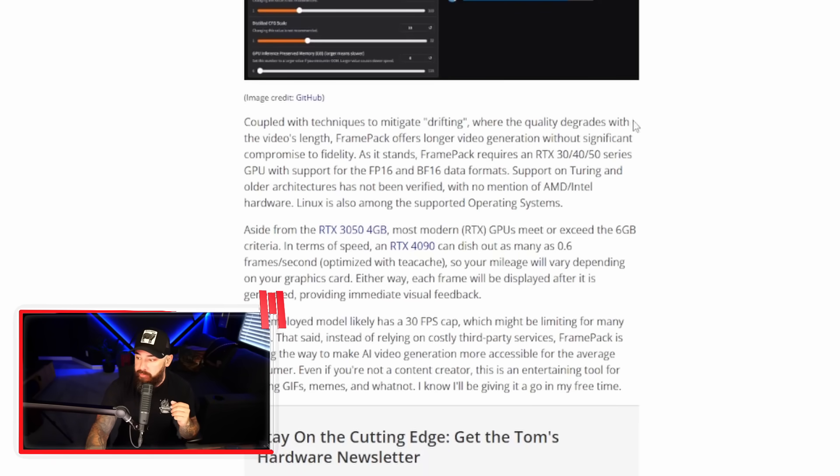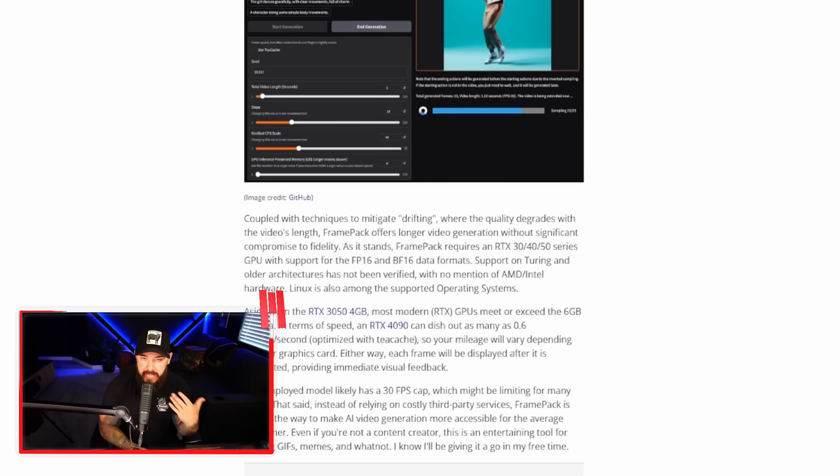FramePack works by compressing video frames into a fixed-size temporal context, reducing the usual GPU memory demands of video diffusion models — which typically require 12 gigabytes or more as a starting point. FramePack requires RTX 30, 40, and 50 series graphics cards with support for FP16 and BF16 data formats; support on Turing and older architectures has not been verified, with no mention of AMD or Intel hardware. It opens the door for casual creators to make GIFs, memes, and short clips without expensive cloud services, using existing PC hardware.